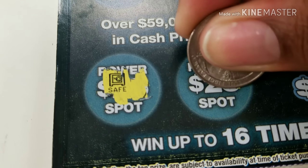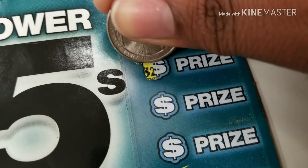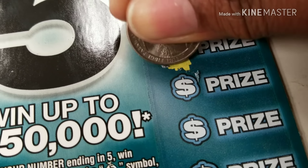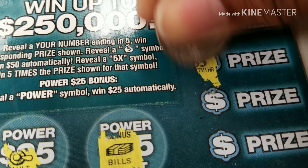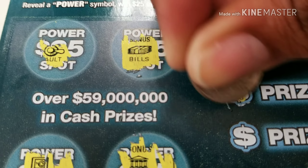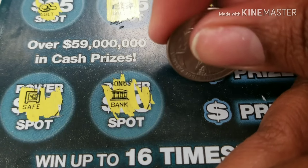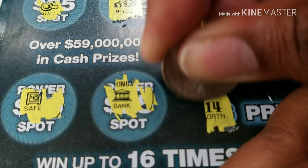Safe. And a bank. Anything in any five or a money bag. And nothing on that one.